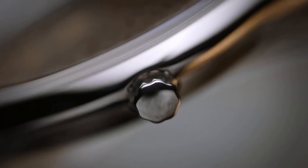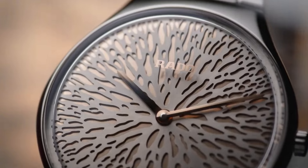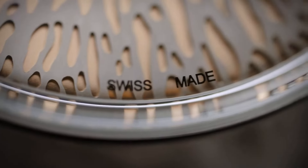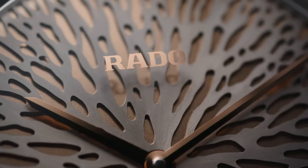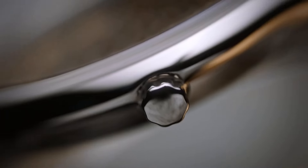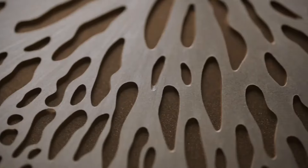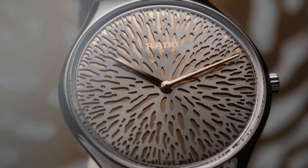The watch features a sleek 39mm matte black high-tech ceramic case, a material celebrated for its lightweight nature and hypoallergenic properties. The dial, adorned with a unique pattern reminiscent of the Dragonblood tree's distinctive foliage, exudes a sense of natural beauty and mystique. The gold-colored hands and indexes provide a striking contrast, while the sapphire crystal ensures durability and scratch resistance. Powered by a quartz movement, the Rado True Thin line offers precision and reliability, with its fusion of botanical inspiration and contemporary design. This timepiece is a true celebration of nature's enduring allure and Rado's watchmaking expertise.